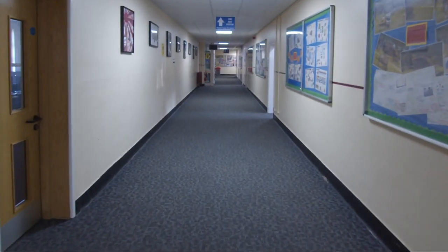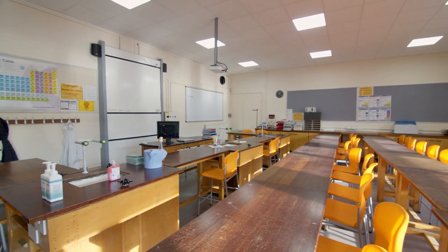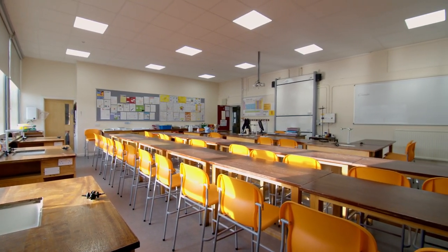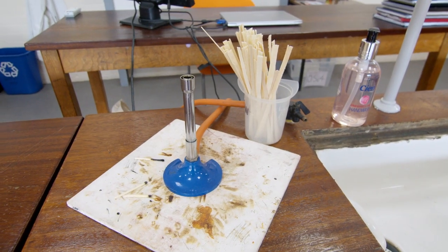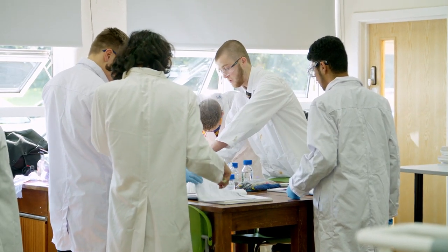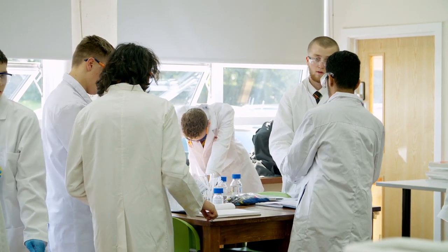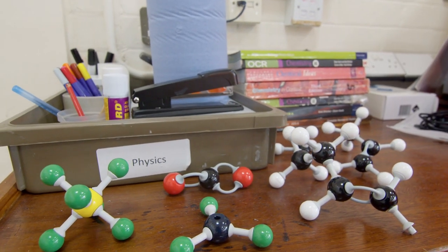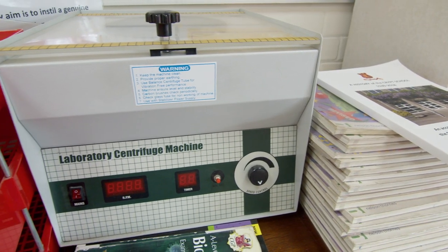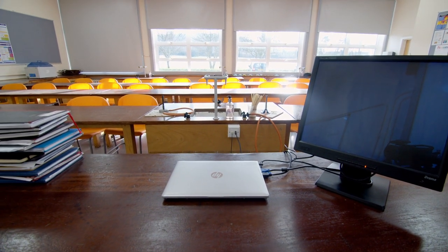Along this corridor we have our science department's laboratories and all our students really enjoy their science from year 7 all the way through to the sixth form. There's lots of fun experiments going on and many of our students progress on to study A-level biology, chemistry or physics, and then proceed on to study subjects such as medicine, biomedical science, veterinary science, physics and chemistry at university, and then go on into careers in those and other related disciplines.